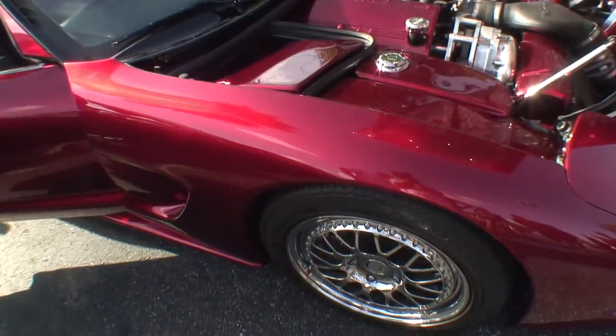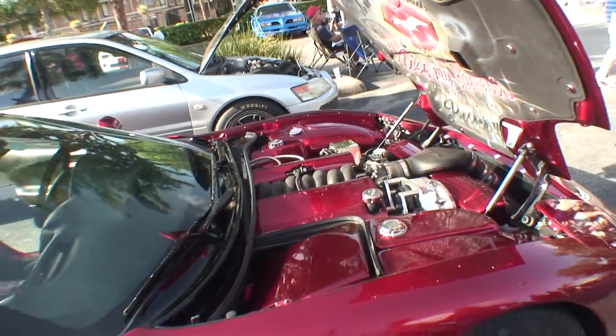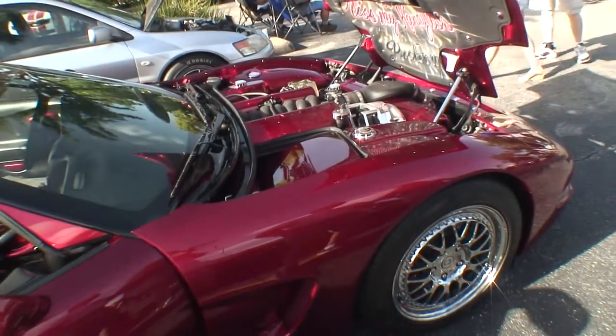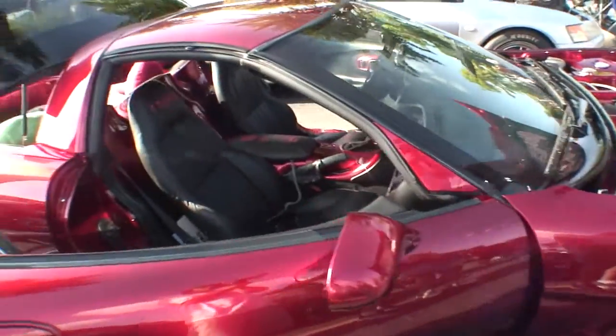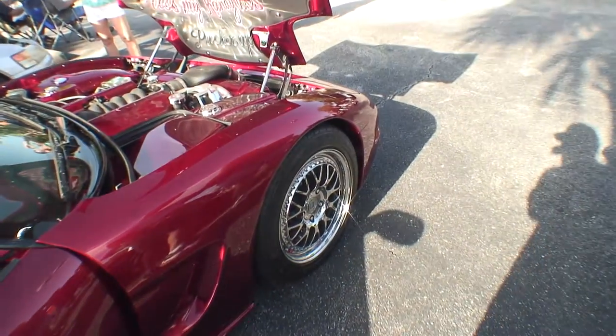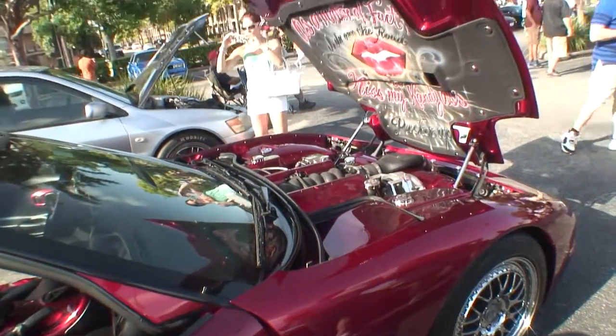We have a custom painted engine compartment, ATI Pro Charger, 3.9 rear gear, Cooke's long tube headers, custom interior, custom stereo, custom rear bumper — custom everything. Even the gorgeous HRE wheels, I had them chromed. They were aluminum when we bought it but you can't keep them clean, so I had them all dipped in chrome.